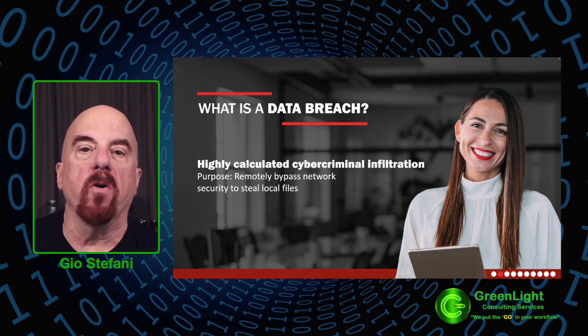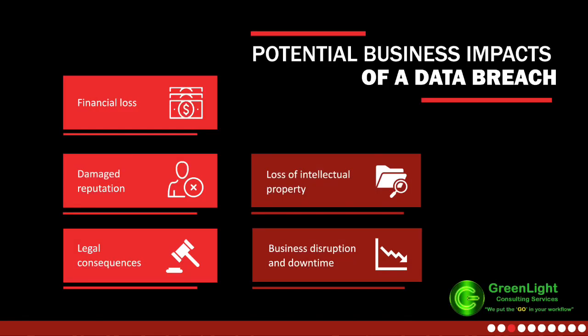Why data breaches are no longer rare occurrences in today's dynamic cybersecurity landscape, emphasizing the critical need for vigilance and proactive measures. Understanding the severe impacts of a data breach is a crucial first step in ensuring business continuity. Financial loss: a data breach goes beyond incident response costs — it also encompasses legal fees, regulatory fines, and compensation for affected entities. Regular audits and comprehensive employee training help prevent and mitigate threats before they escalate and impact your finances.